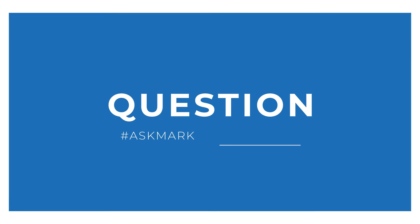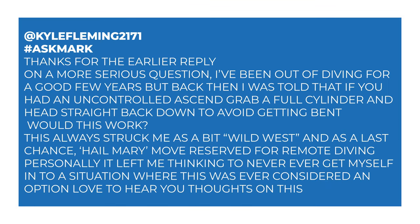Today I'm answering a question from Kyle Fleming about in-water recompression. Kyle says: on a more serious question, I've been out of diving for a few years, but back then I was told that if you had an uncontrolled ascent, grab a full cylinder and head straight back down to avoid getting the bends. Would this work? This always struck me as a bit Wild West and a last-chance Hail Mary move reserved for remote diving, and it left me thinking to never get myself in a situation where this was ever considered an option.